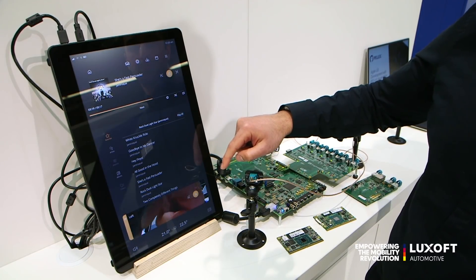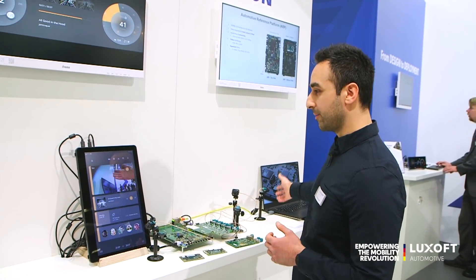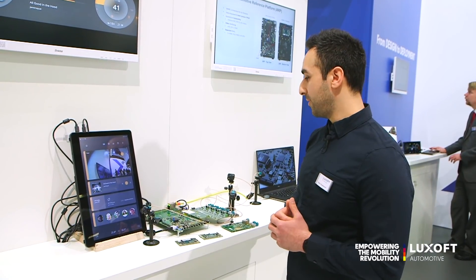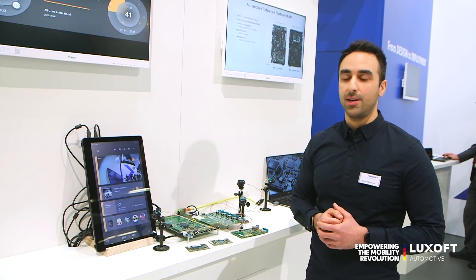The camera feed here is 60 fps 720p, and as I said, the board also has additional display capabilities.